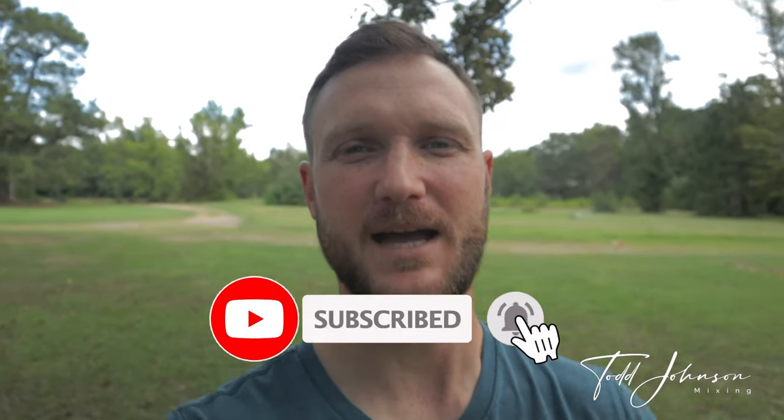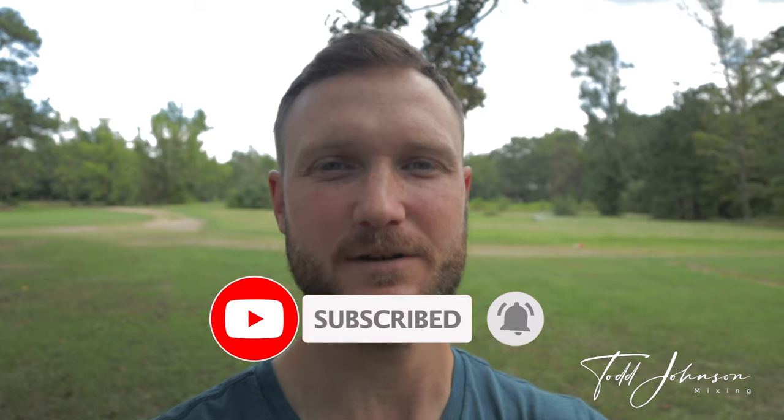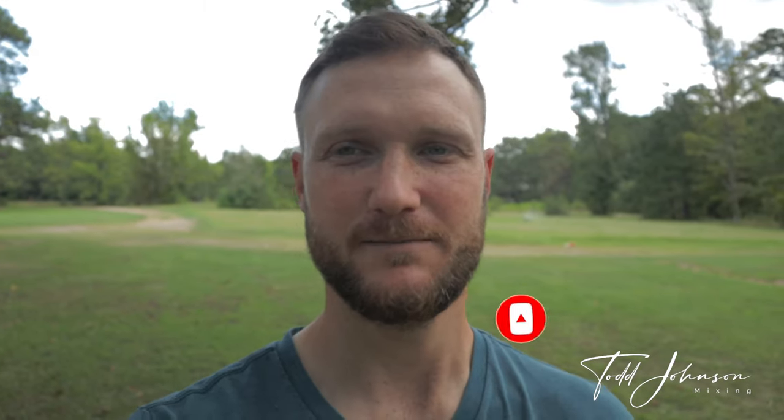It not only helps me out, it helps other people who are searching for this channel, and it helps the YouTube algorithm. Without further ado, we're gonna jump into this video. So my first class with Full Sail University was a speech class called Creative Presentation.